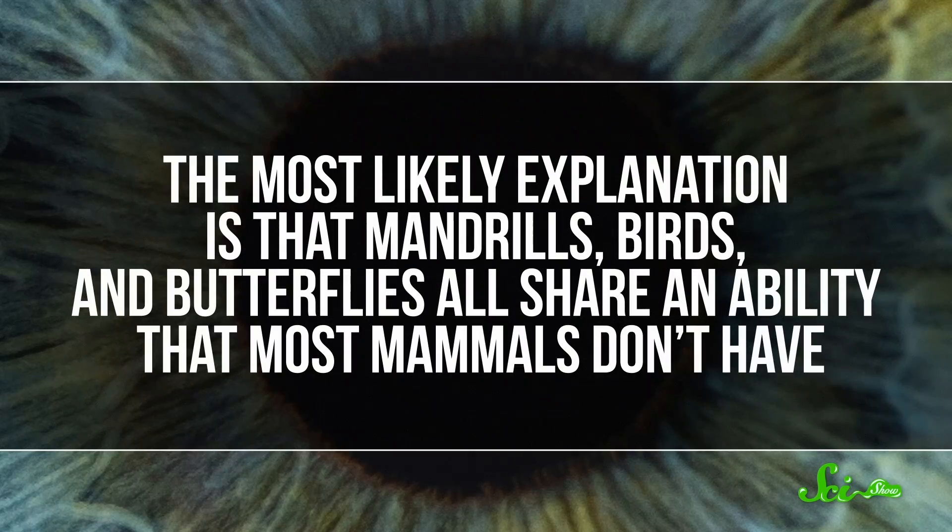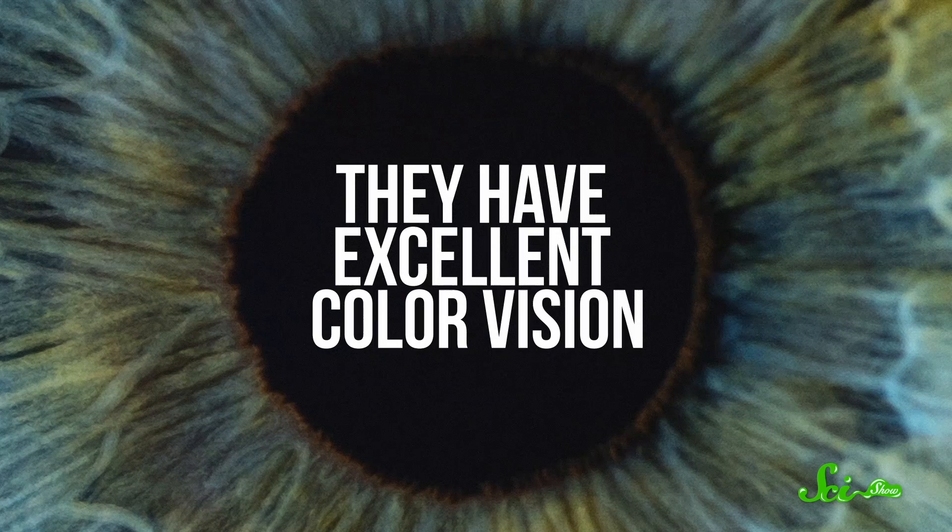Which leads to a conundrum of sorts. We know mammals have the capacity to be more colorful, but they usually aren't. So why not? The most likely explanation is that mandrills, birds, and butterflies all share an ability that most mammals don't have: they have excellent color vision.